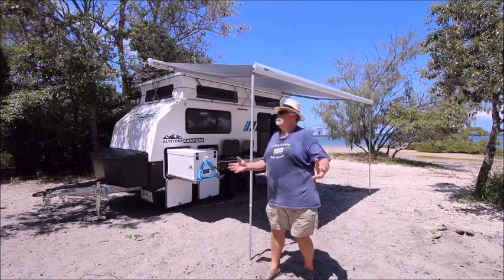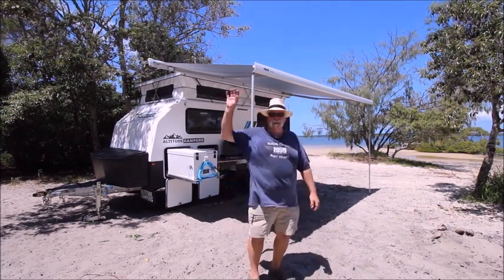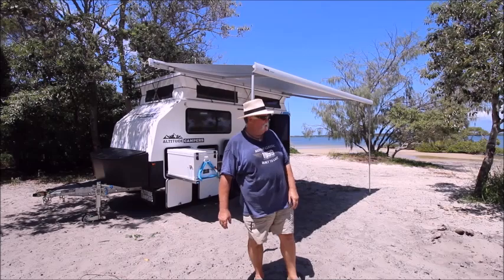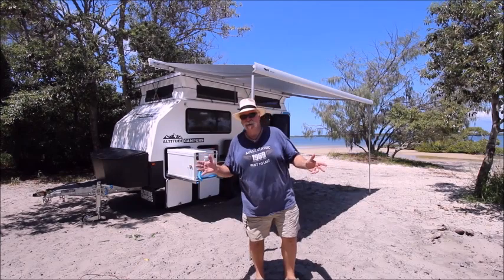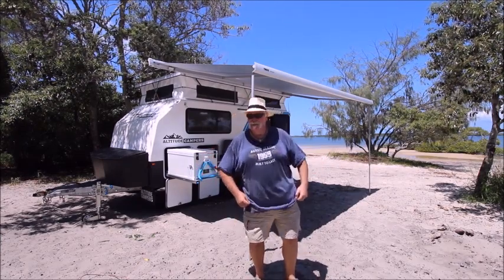We'll have a look at this — isn't this the ideal position? Here we are down on Inskip Point in Queensland. Fraser Island is just across the way, kids playing, they've been out fishing in the boats, playing in the shallows — beautiful campsite right down on the sand. This is what camping is all about, this is the way to get away. It's pretty warm down here, I must say, we've been doing a bit of work.